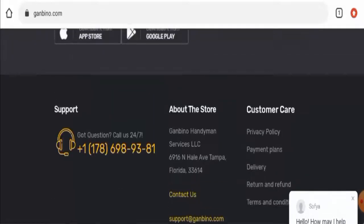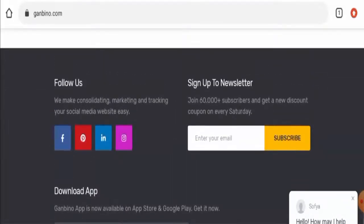Regarding social media presence, we have checked and found that they do have social media presence. This website has active accounts on Instagram, Facebook, Pinterest and LinkedIn. We have checked the number of followers on Facebook and Instagram — over Facebook they have over 2,000 followers, and on Instagram they have over 4,000 followers.